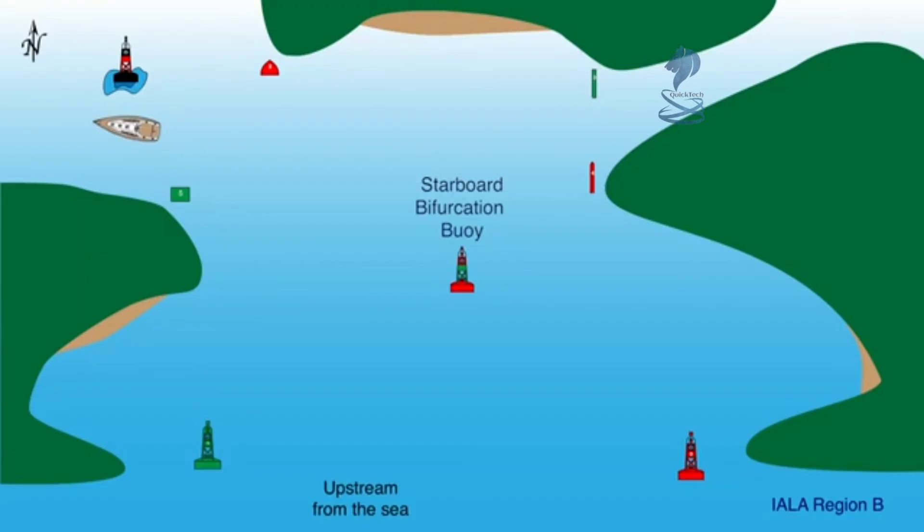Here we also see the isolated danger buoy, with safe water all around it. The narrower, less navigable, secondary channel is on the right, and if this channel were chosen, then the bifurcation buoy would be treated as a port aid and kept to port.